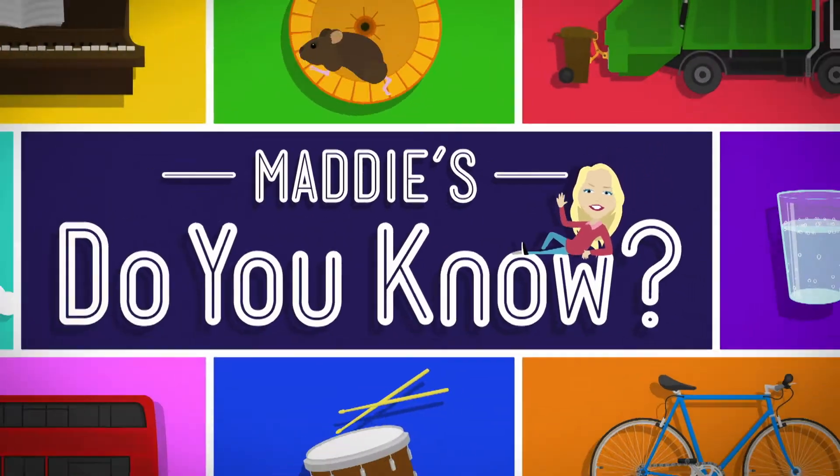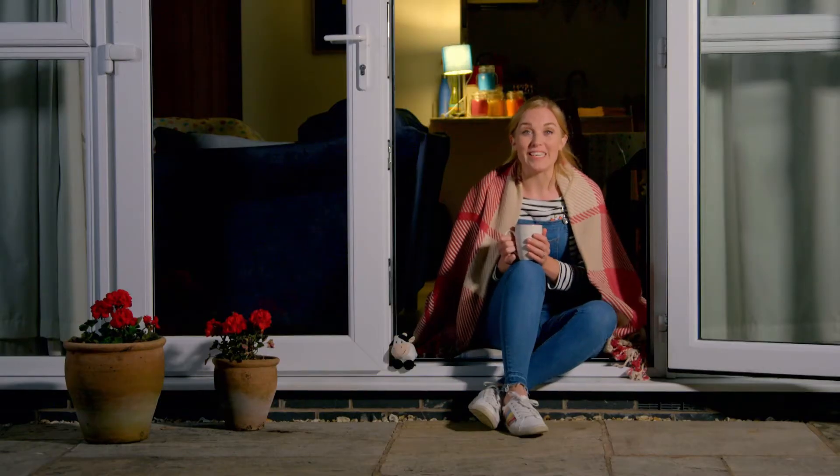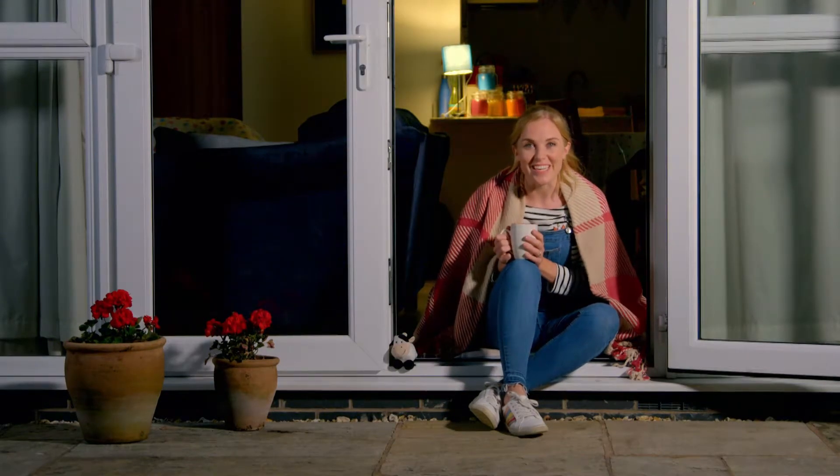Let's find out! Hello, I'm Maddie, and tonight I'm stargazing. Have you ever looked for stars in the night sky? They look like lots of little bright dots, don't they? And sometimes they even twinkle. But what are stars? And why can we see some of them twinkling in the sky? Do you know how starlight works?